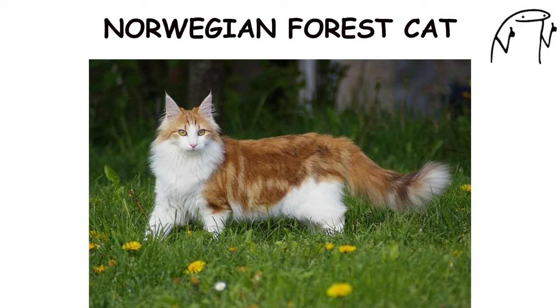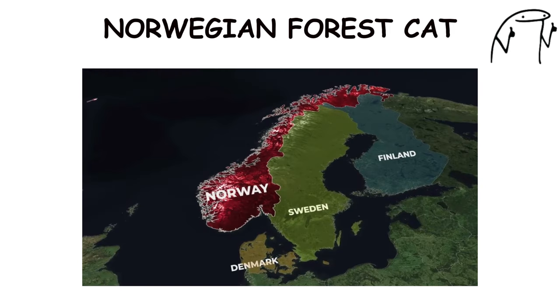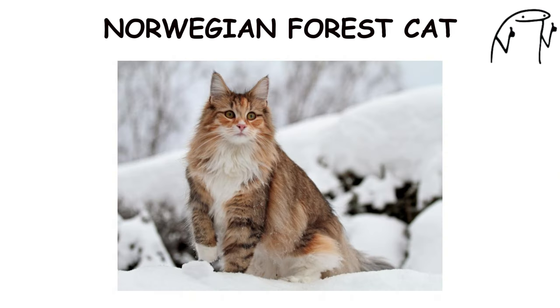Norwegian Forest Cat. The Norwegian Forest Cat is a majestic and athletic breed known for its long, thick fur, tufted ears, and bushy tail. Originating in Norway, Norwegian Forest Cats are well-adapted to cold climates, with a waterproof double coat and robust build.